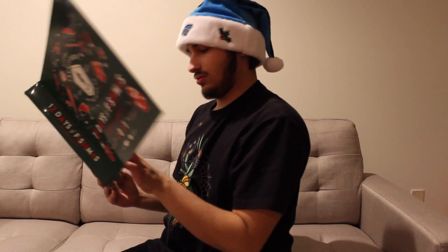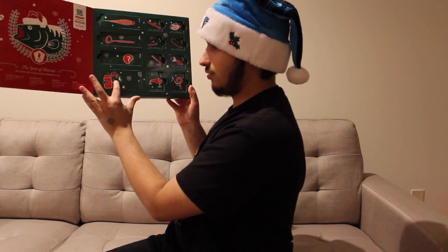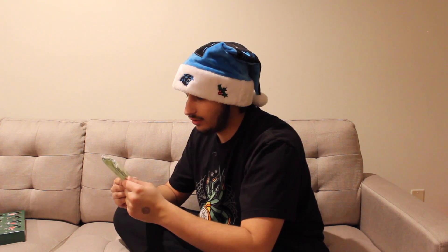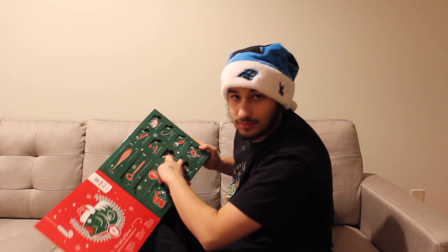Next up — a koozie! Small win. That's actually perfect because I catch small fish, so this is amazing. Mystery Tackle Box, super cool that you guys did this. I'm going to be sipping on an Arnold Palmer with one of these bad boys. That's sick!